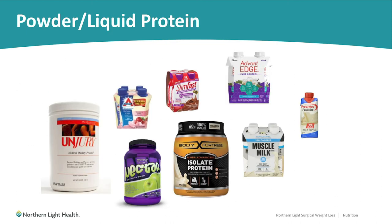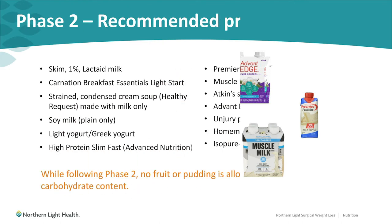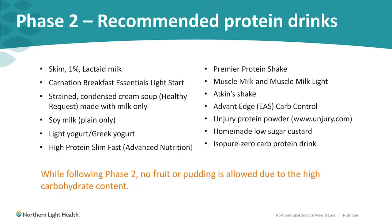Here are some examples of appropriate products that you may use for the phase two diet. This list is included in your education manual, which is available online or at your first in-person appointment or support group. While following the phase two diet, you should not blend fruits or vegetables into your protein drinks, or use pudding as a meal, as it has a higher than ideal carbohydrate content.